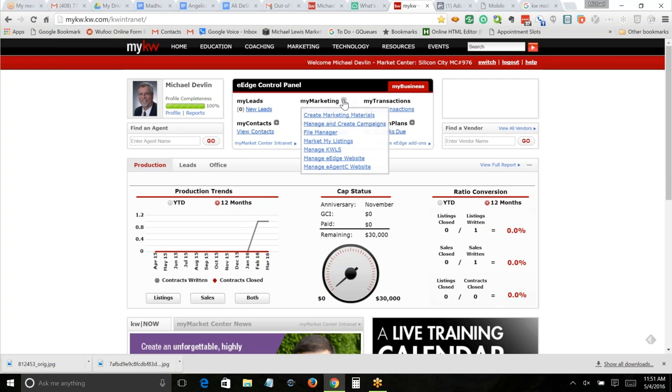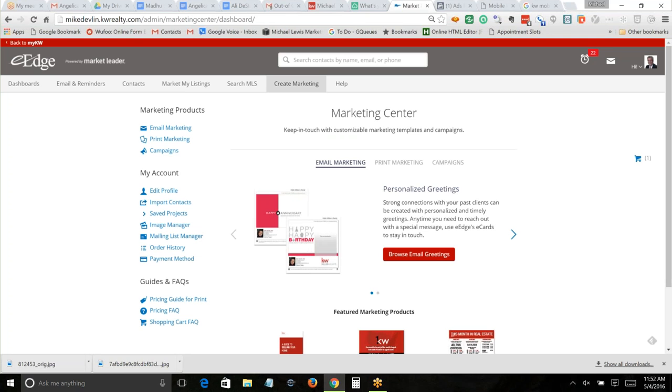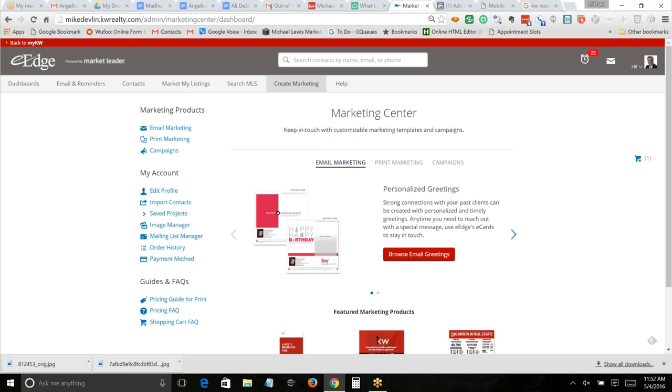We're going to click on 'Create Marketing Materials.' Sometimes when I do this class, people — once they realize what I do — have actually offered me money if I'd log in with their account to demonstrate how to fix the account. Just so you know: I can be bought. I have a PayPal account. Talk to me afterwards.